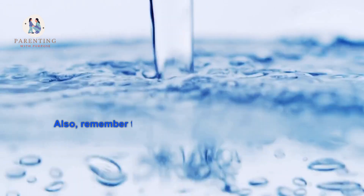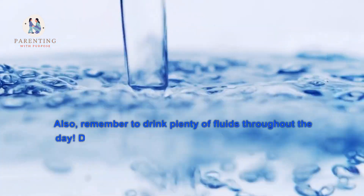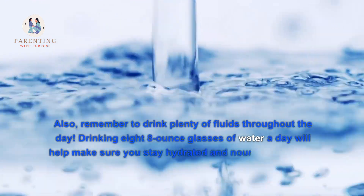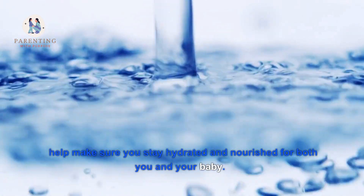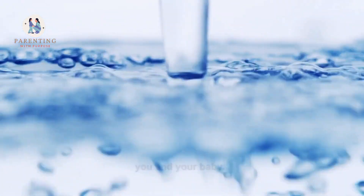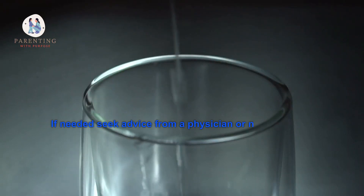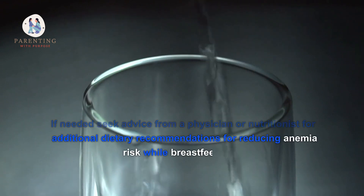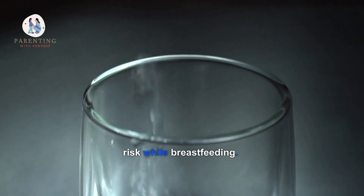Also remember to drink plenty of fluids throughout the day — drinking eight 8-ounce glasses of water a day will help make sure you stay hydrated and nourished for both you and your baby. If needed, seek advice from a physician or nutritionist for additional dietary recommendations for reducing anemia risk while breastfeeding.